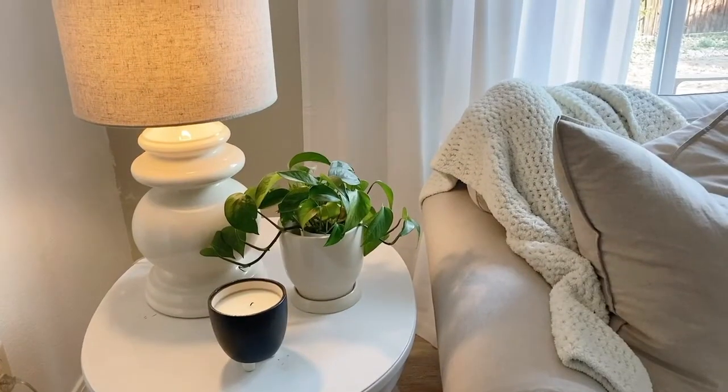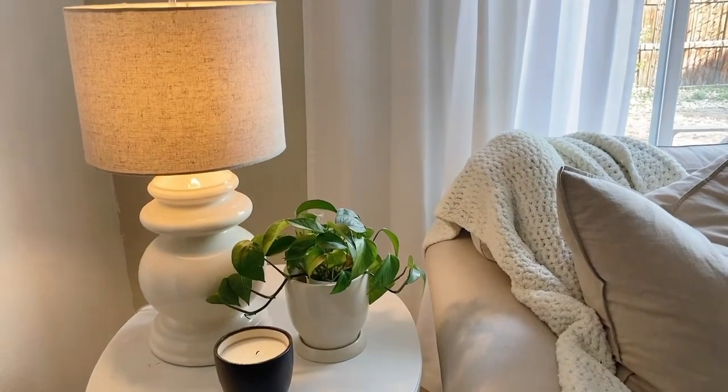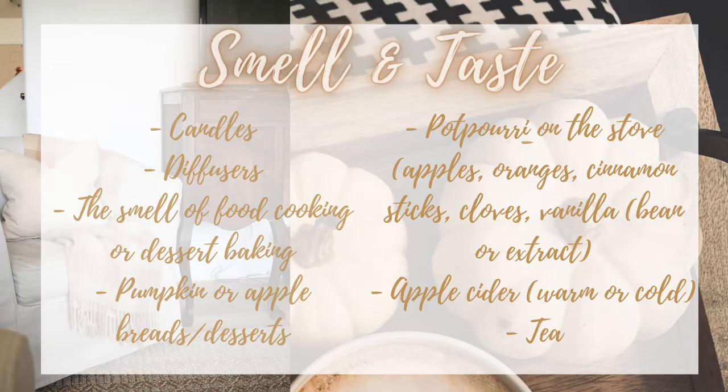Something I forgot to mention in the sight category is lamp lighting. It is so important to turn off the overhead lights and turn on lamps as you move into the afternoon and evening when it starts to get darker — there's something about that that just feels so cozy. Another fall smell tip: around here it's pretty mild in the fall and doesn't get super cold, so having windows open and hearing the leaves blow and fall is very fall-like to me.